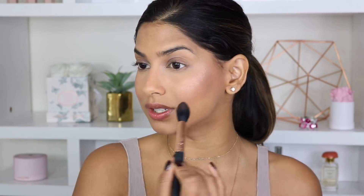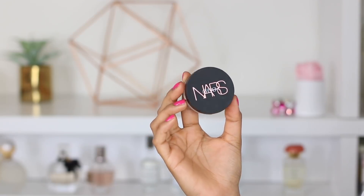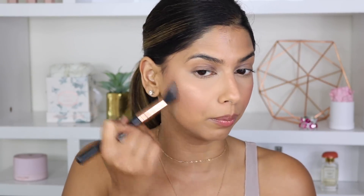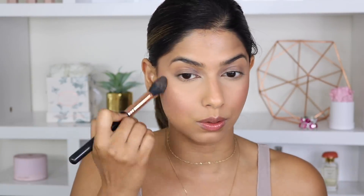The next product is the NARS Orgasm Loose Powder. I personally like to use this as a blush topper — I go right on top of my blush and bring it all the way back to my hairline. It adds a beautiful glow to my overall skin. If you're a little bit darker than me, this would be a beautiful highlight. But for me, I just use it as a blush topper and it gives my skin such a stunning glow.